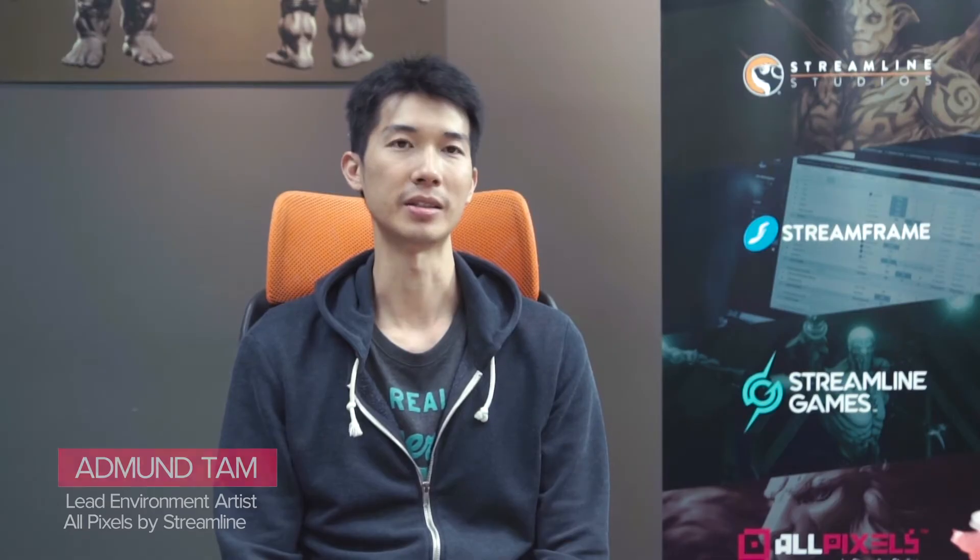Hi, my name is Rainer Bedinga. I'm the Studio Art Director and Creative Director at Streamline Games. Hello, I'm Kelvin. I'm the Senior Lead Artist at AllPixels, a division of Streamline Studios. Hi, I'm Edmund. I'm a Lead Environment Artist at AllPixels.